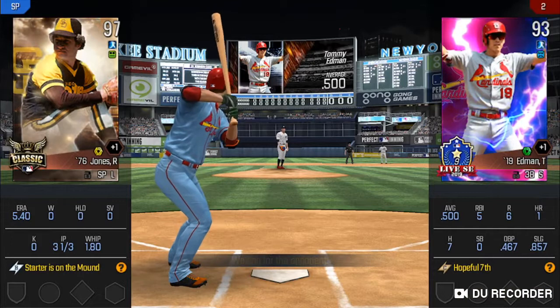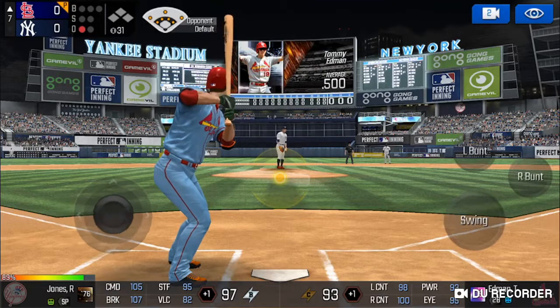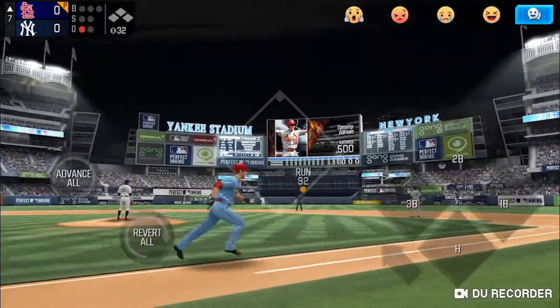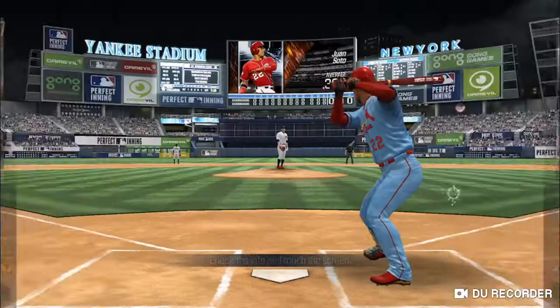The batter's stepping up to the plate. Here's the wind-up and the pitch. There's a hit deep into center field. He tracked that one all the way. Two outs.